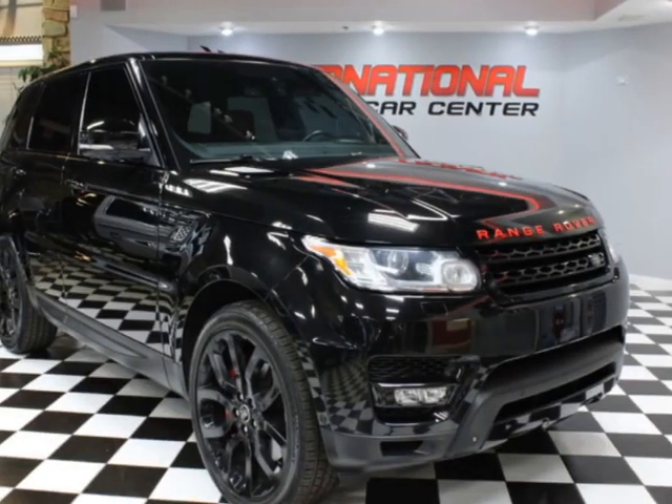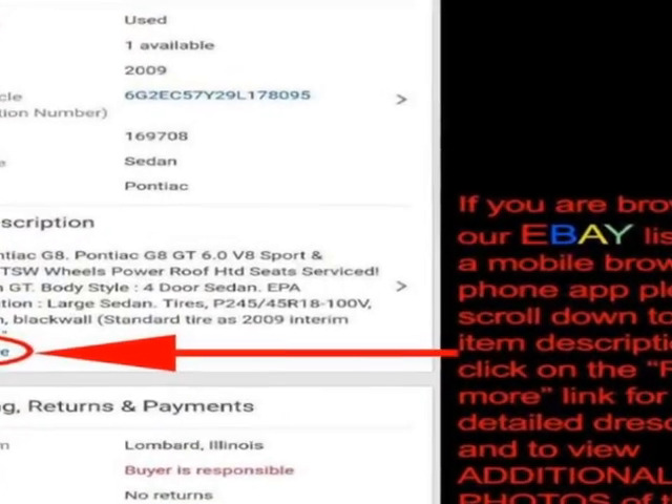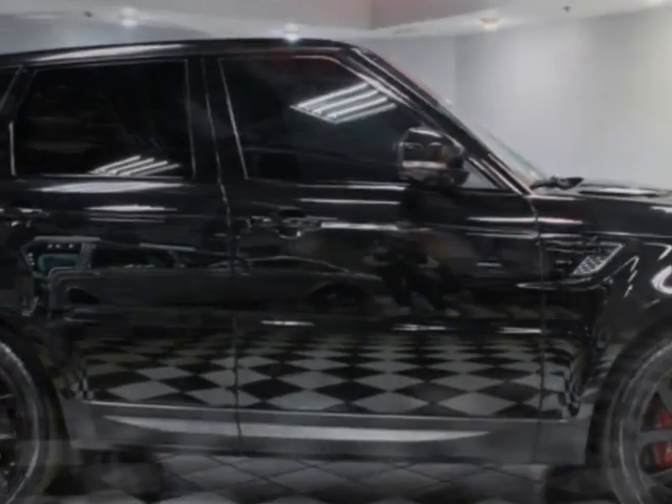Take a look at this 2014 Land Rover Range Rover Sport 4WD 4-door Supercharged. Carfax has certified this vehicle model as having one owner. This vehicle has just under 114,000 miles.